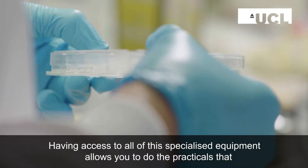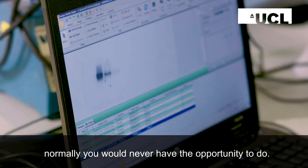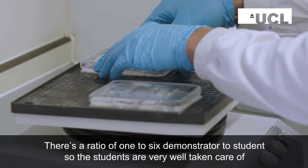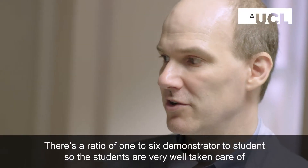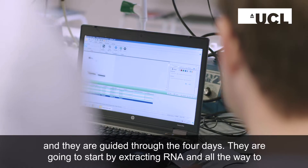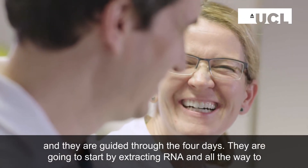Having access to all this specialized equipment allows you to do the practicals that normally you would never have the opportunity to do. There's a ratio of one to six demonstrators to students, so the students are very well taken care of and they are guided through the four days.